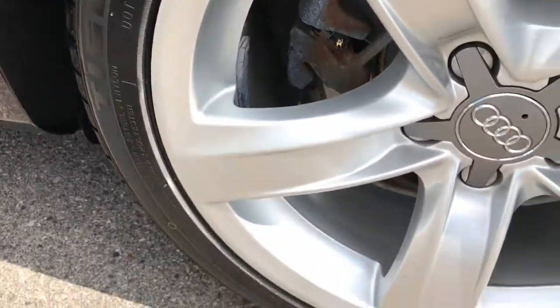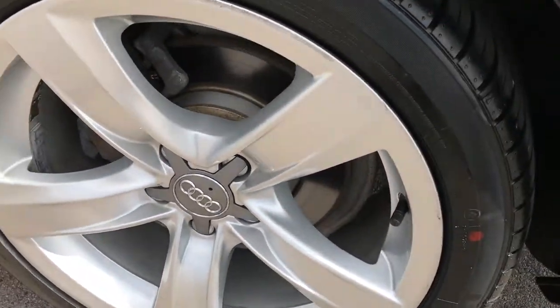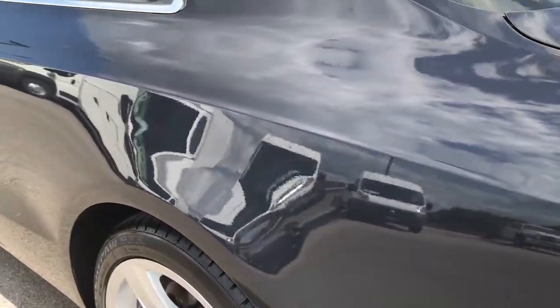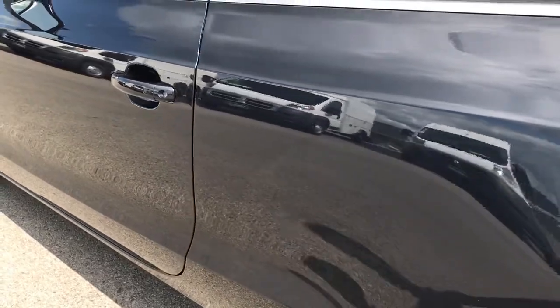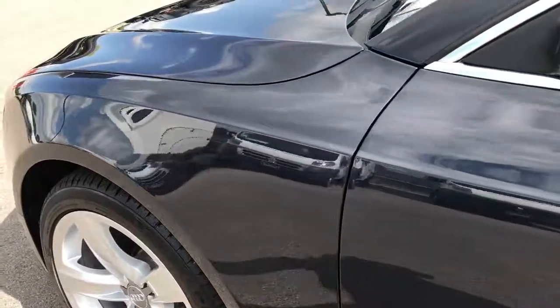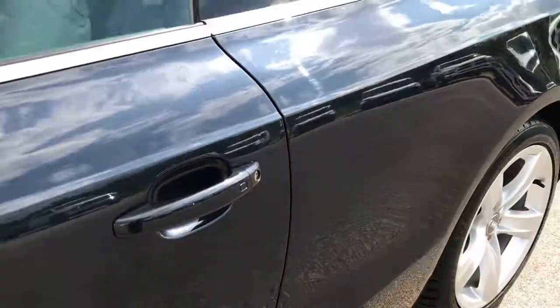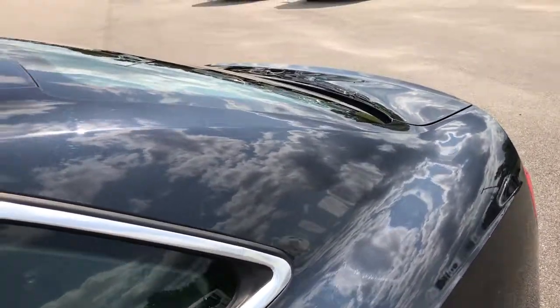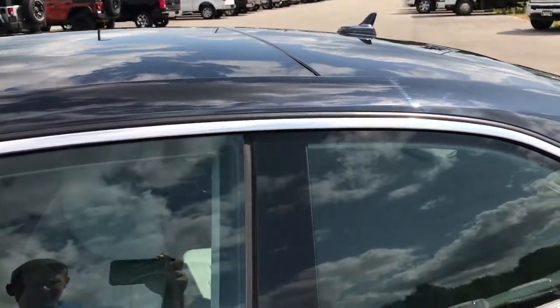The back rim is about the same condition as all the others — not perfect, but very, very clean. Down this side of the car, just as clean as the passenger side. We want to make sure you get the most accurate representation so when you get here there are absolutely no surprises — that's why we do the full walk around, so you can really see the vehicle. It's like being right next to the vehicle if you've got the HD on.